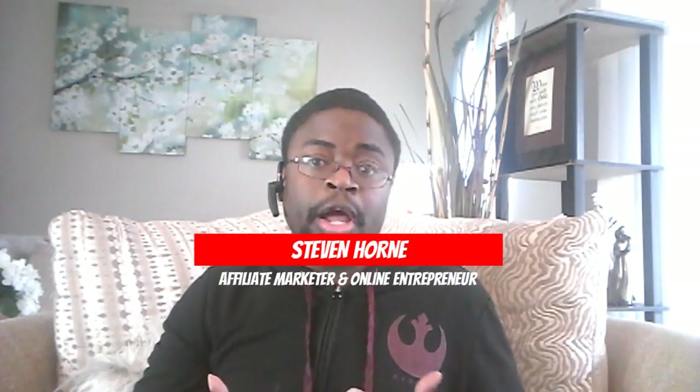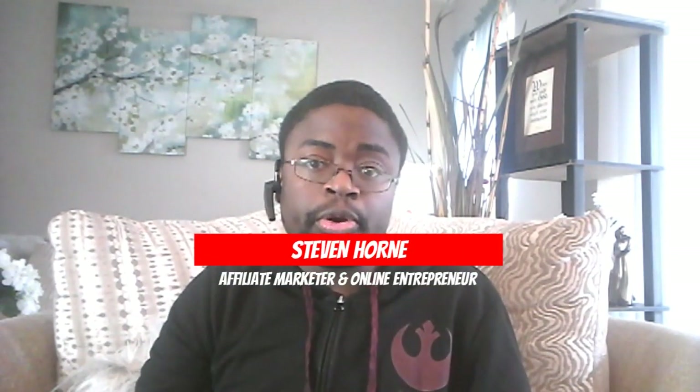Welcome back to the channel everyone. In today's video we are doing an honest review of the Builderall system. Before we get too far into the review, I do want to make a disclaimer — I am an affiliate for the Builderall system, but in this video I'm going to set aside my bias and give you an honest review.